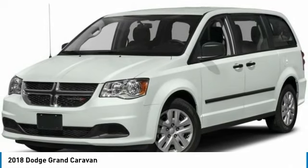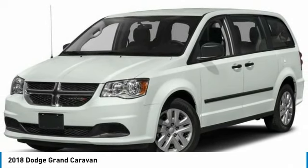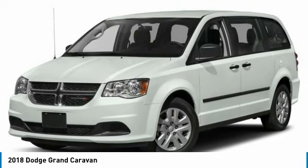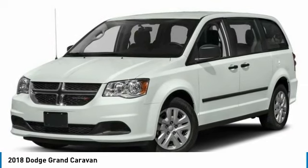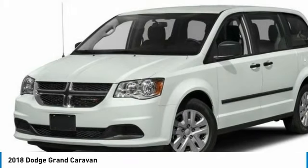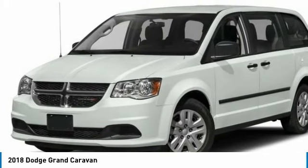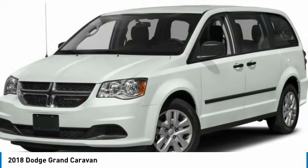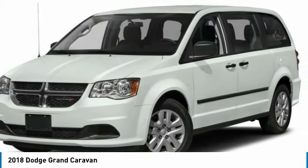Your choice today: the 2018 Grand Caravan. The Dodge Grand Caravan received the government's highest front and side crash rating of five stars. Its vast interior is widely praised with an innovative seating arrangement, versatile cargo storage, and enough entertainment features to keep the kids entertained on road trips.